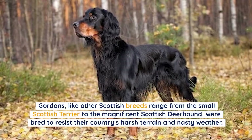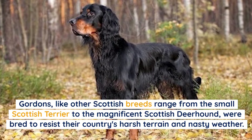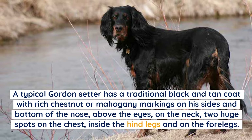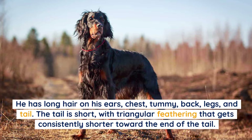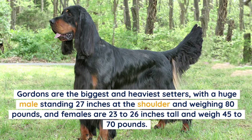Gordons, like other Scottish breeds, were bred to resist harsh terrain and nasty weather. A typical Gordon Setter has a traditional black and tan coat with rich chestnut or mahogany markings on the sides and bottom of the nose, above the eyes, on the neck, two large spots on the chest, inside the hind legs, and on the forelegs. He has long hair on his ears, chest, tummy, back legs, and tail, with the tail featuring triangular feathering that gets consistently shorter toward the end.